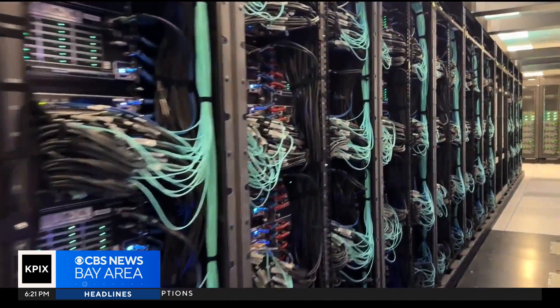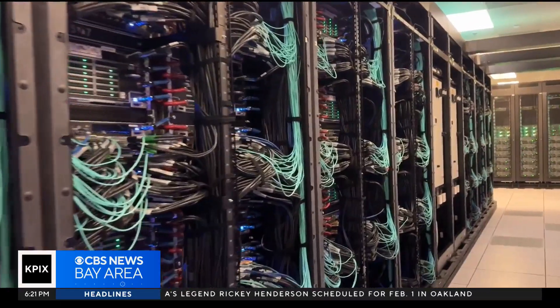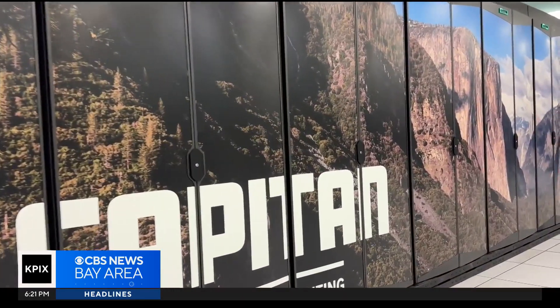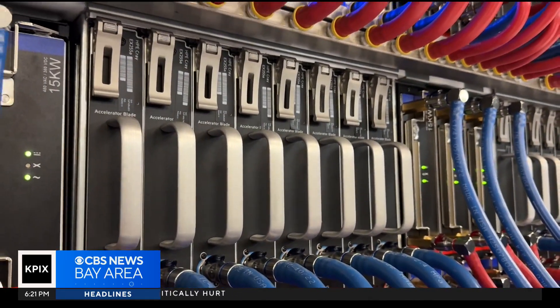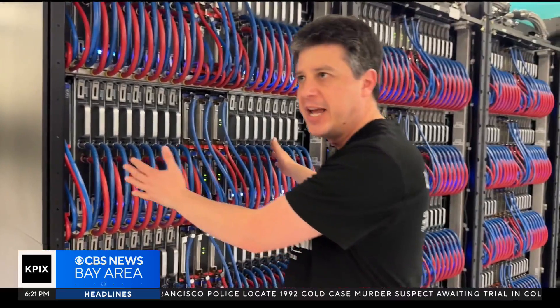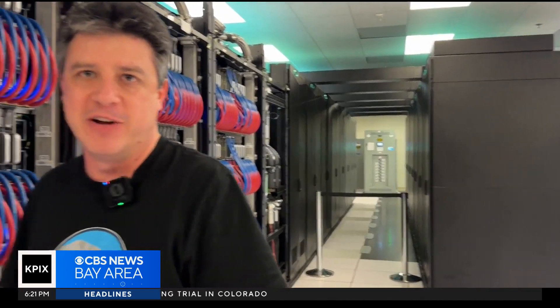Meet El Capitan, the world's fastest and most powerful supercomputer, housed in Lawrence Livermore National Laboratory. Pythagoras Watson is the team lead for the El Capitan Advanced Technology System. When people talk about running on high-performance computers, this is the main thing. You put two computers in what's known as a blade, and then you can pack 64 of those into a whole big cabinet that gets you 128 nodes.